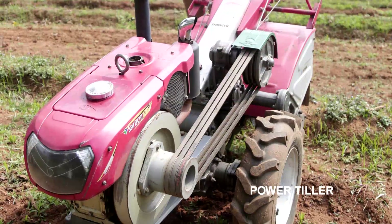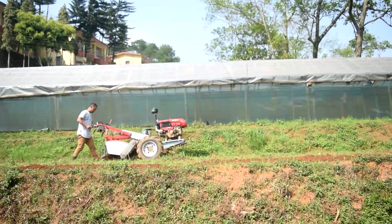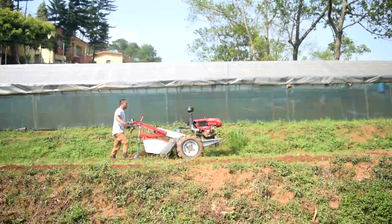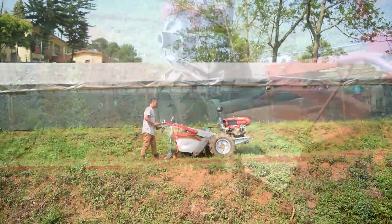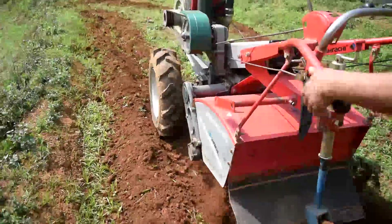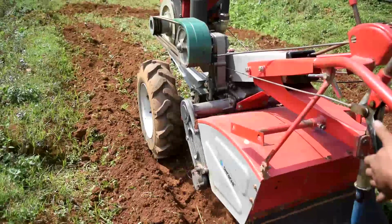The power tiller is a machine used for land preparation. It is a self-propelled machine having a diesel engine and a set of blades which rotate during land preparation. The machine is available in the market with a price range of Rs.1,60,000 to Rs.2,10,000.